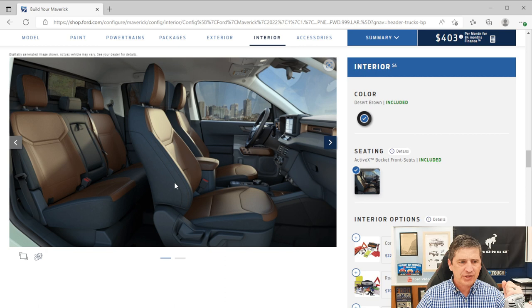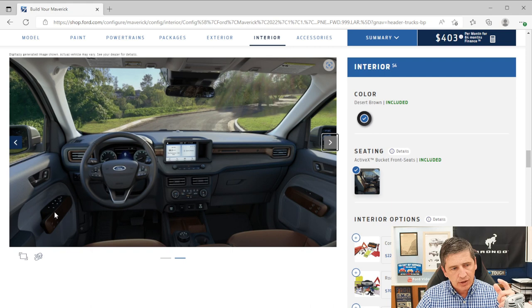You get power windows, locks, and mirrors on the door. One-touch up and down works for all four windows — press and hold to go down; a short press and it auto-raises. The steering wheel is a soft vinyl-wrapped wheel — Ford has moved away from leather across much of their lineup. It's manual tilt and telescoping, adjustable via a lever underneath.